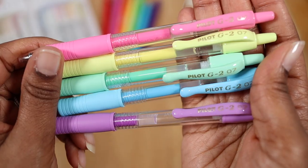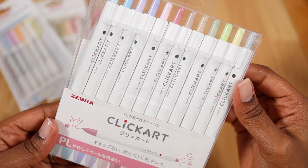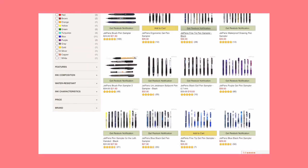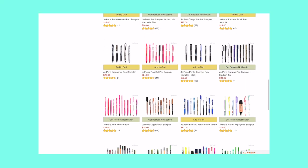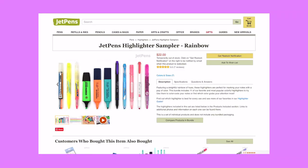Writing utensils also make great gifts — things like gel pens, different markers, and highlighters are great options. If you know their favorite color or brand, buying them from a shop like Jet Pens may work for you, as they sell pen sampler sets. These have a mix of markers, different pens, as well as highlighters, and you can buy them based on things such as color and ergonomics.